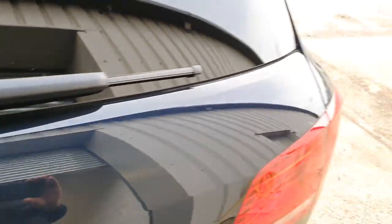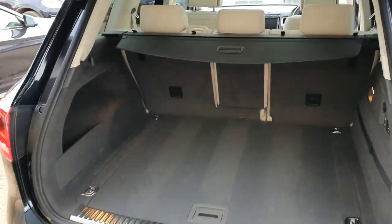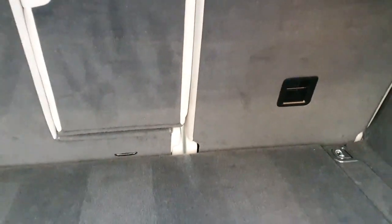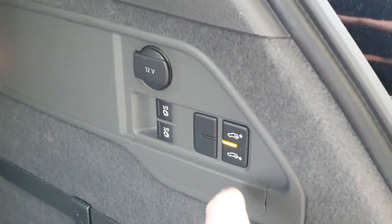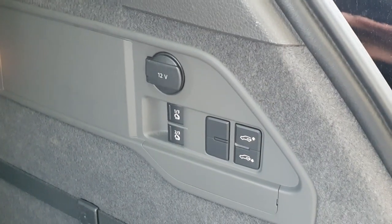We have an electric tailgate for the rear, and decent split seats in the back. We also have the air suspension settings for the back, so you don't even have to have the engine turned on - you can press this and the car will raise and lower depending on the setting.